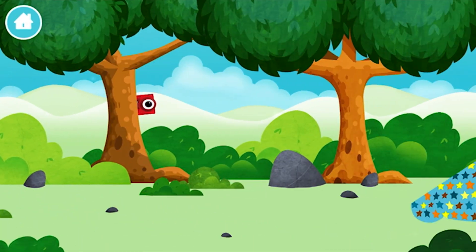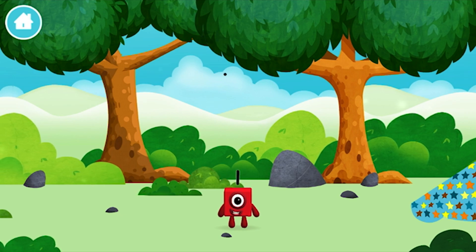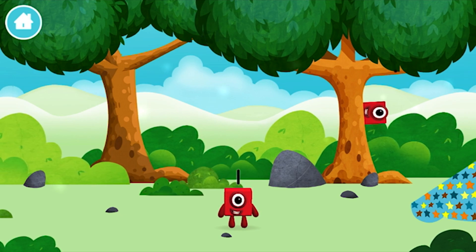Let's go! The number blocks are hiding. Can you help find them? You've found a number block! One! One!